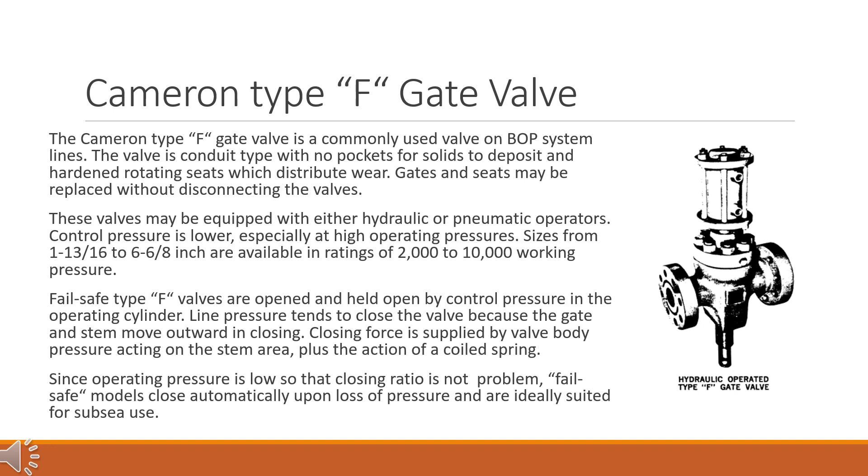Sizes from 1-13/16 to 6-6/8 inch are available in ratings of 2000 to 10,000 psi working pressure. Failsafe Type F valves are opened and held open by control pressure in the operating cylinder. Line pressure tends to close the valve because the gate and stem move outward in closing. Closing force is supplied by valve body pressure acting on the stem area, plus the action of a coiled spring. Since operating pressure is low, the closing ratio is not a problem. Failsafe models close automatically upon loss of pressure and are ideally suited for sub-sea use.